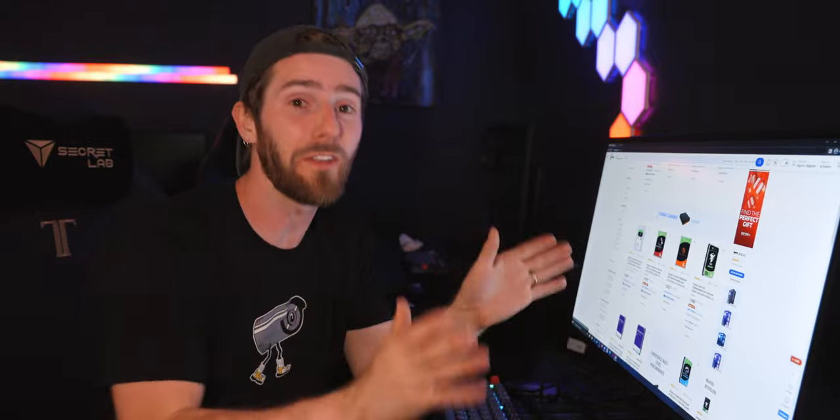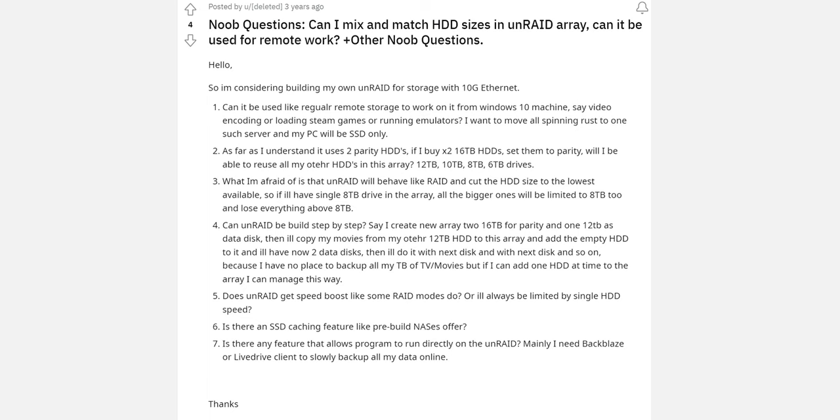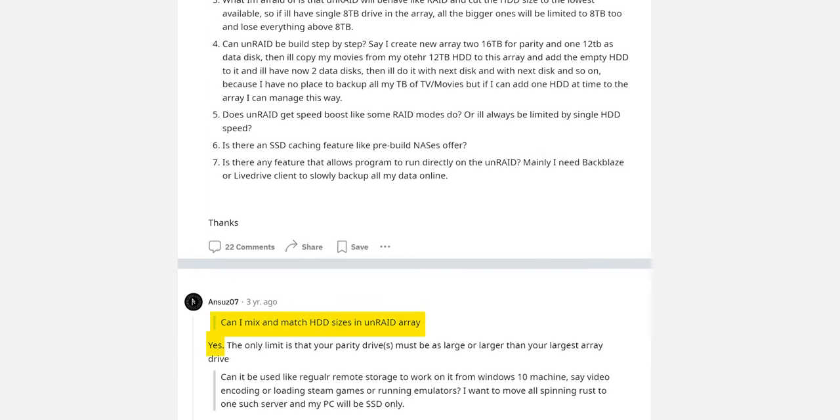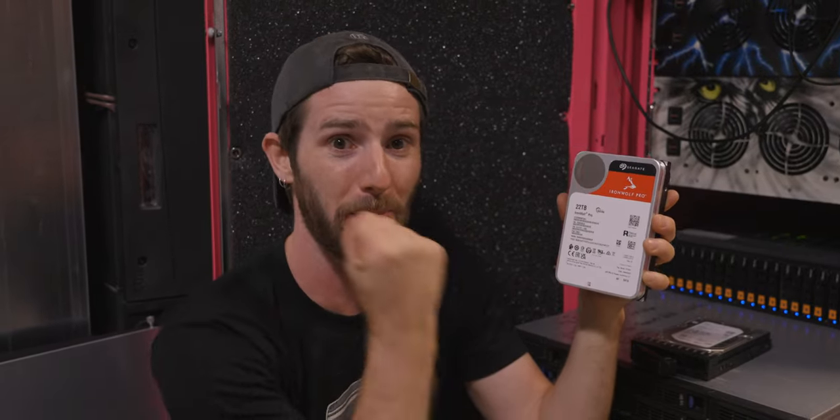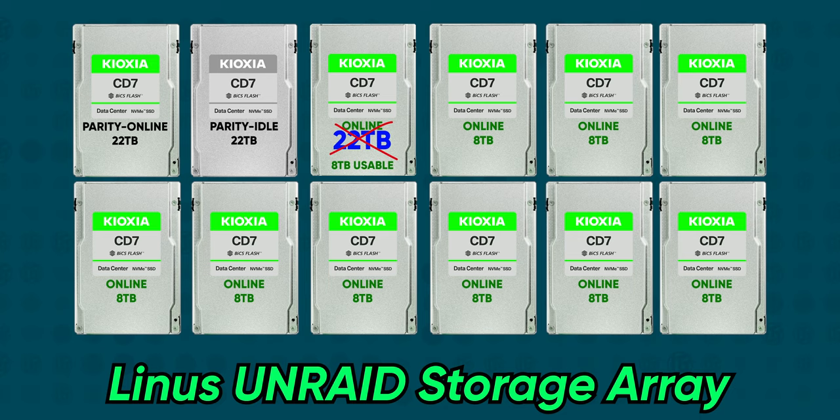Now if this was for work I might be fussy and demand matching drives, but this is for my house where I'm running Unraid. One of the key benefits of Unraid is the ability to mix and match drives. So I'm just going to pick up whatever's the best bang for the buck and stuff it in there. Unfortunately with that flexibility comes some trade-offs: like a regular RAID array, I could replace my dead 8TB drive with a larger one — say a 22TB IronWolf Pro — but I would only get to use 8TB of that capacity to match the rest of my drives.